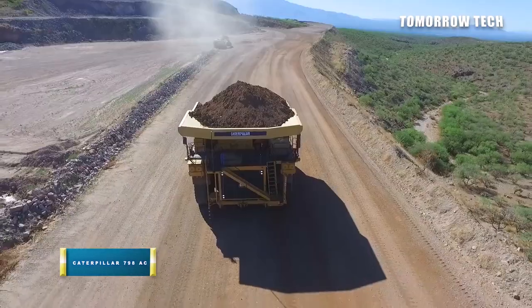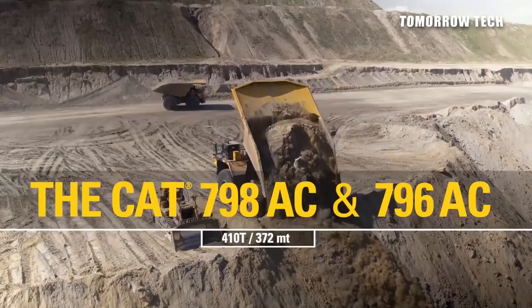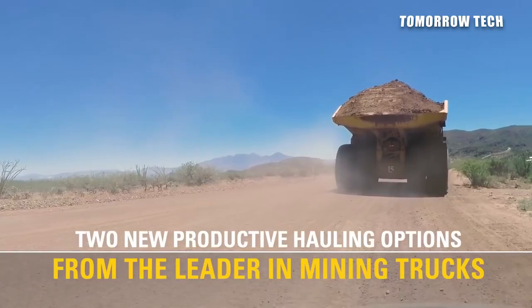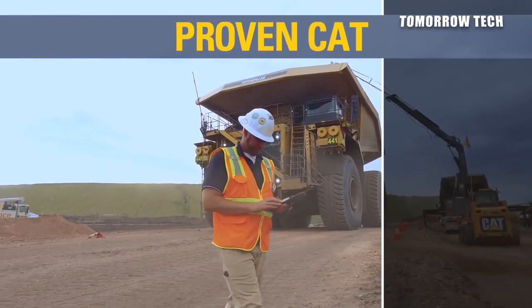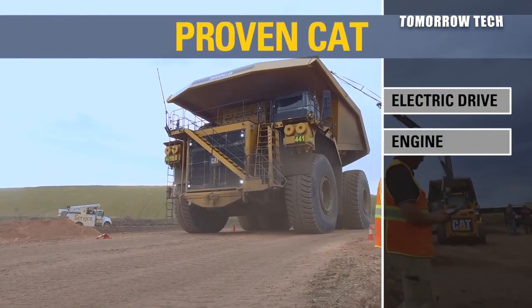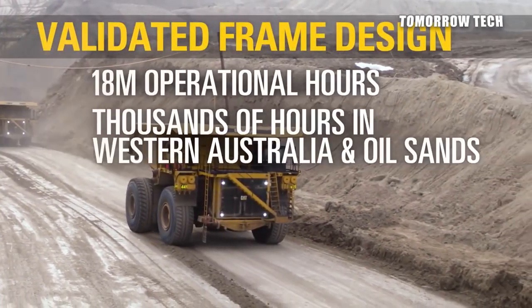Number 2: Caterpillar 798AC. Caterpillar Inc. has launched its new off-highway, simplified, lightweight, and durable 798AC mining truck. The nominally rated payload is 410 tons and the chassis weight is 450,047 pounds. The maximum travel speed is 40 miles per hour.